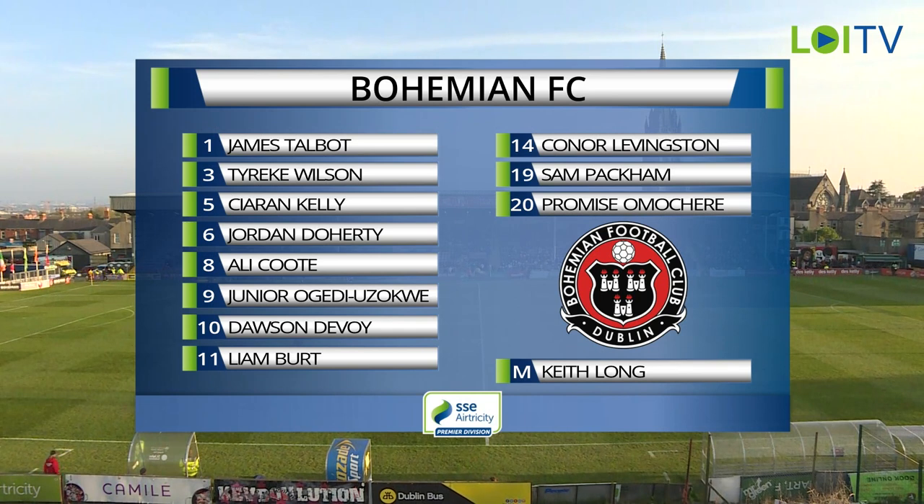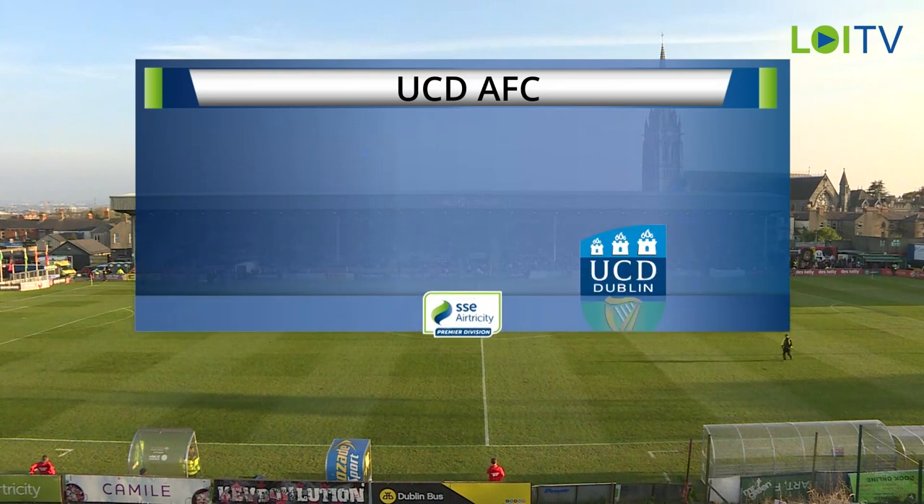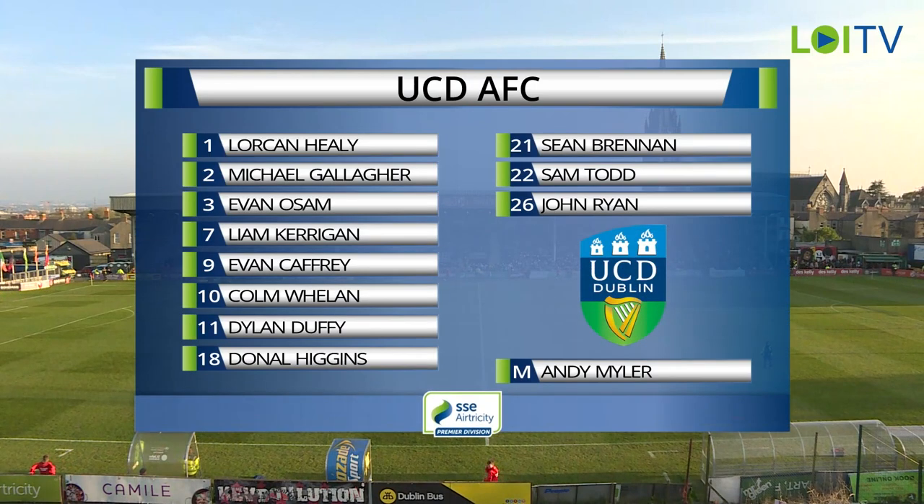As we look at the UCD team, they've got a back four of Ryan, Gallagher, Todd and Ozan. Brennan and Higgins in midfield behind the attacking trio of Duffy, Caffrey and Kerrigan, who's been doing very well for UCD this season. And Colin Whelan leading the attack.